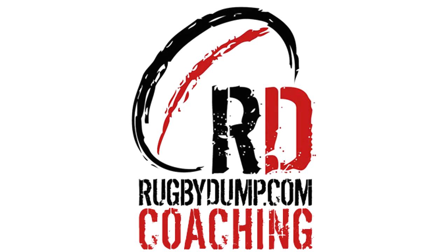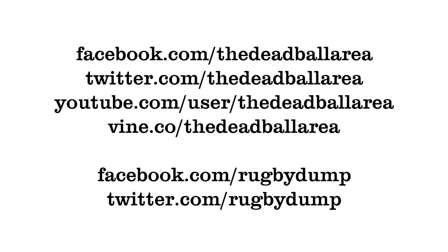In the next video we'll look at Saracens' exit strategies in broken field defence, looking at how decision making again impacts on these elements of the defensive game. Thanks for watching, and don't forget to follow us on Facebook, Twitter, and YouTube.